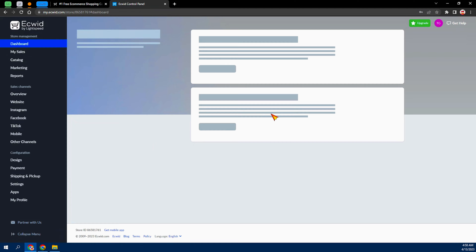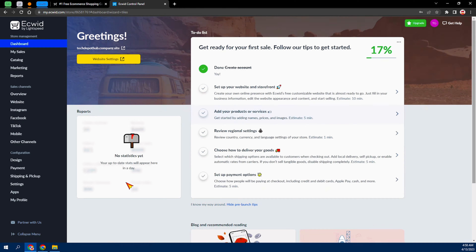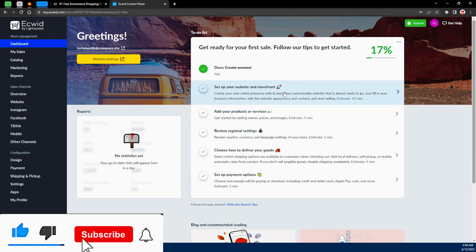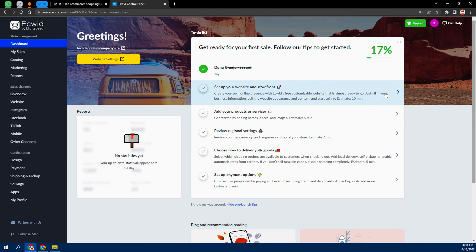Once you click 'Create a Store,' it's going to take you to your dashboard. From here you can see we have five steps to fill in order to reach 100%. The first step is 'Set up your website and storefront' — click on it and it's going to open a new tab for you.